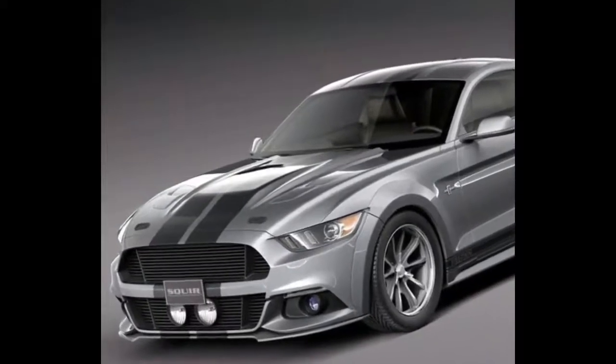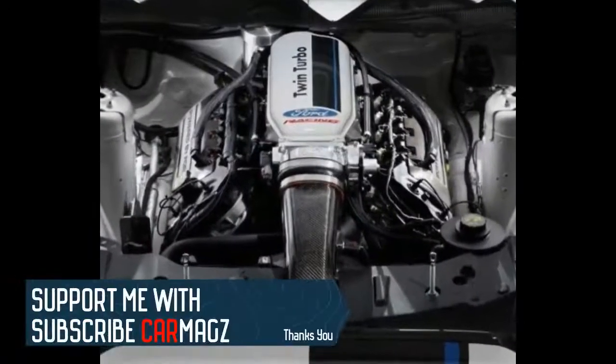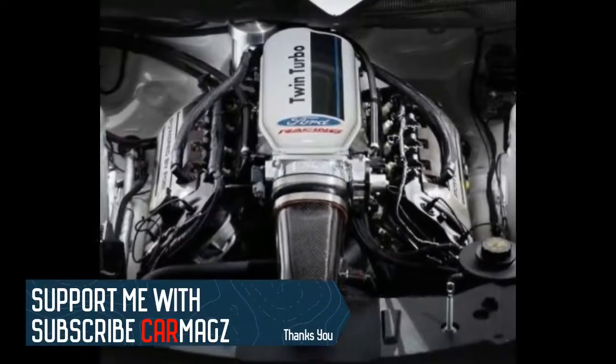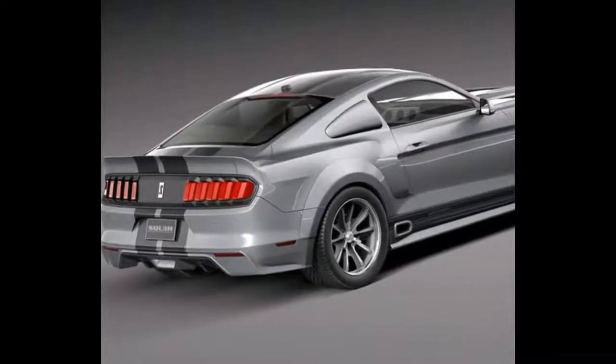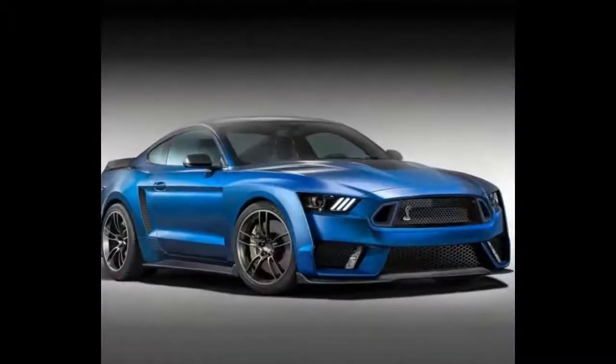Why it matters: Ford needs an answer to Dodge's 707hp Challenger SRT Hellcat and Chevy's 650hp Camaro ZL1.